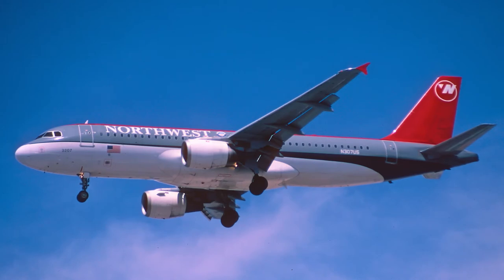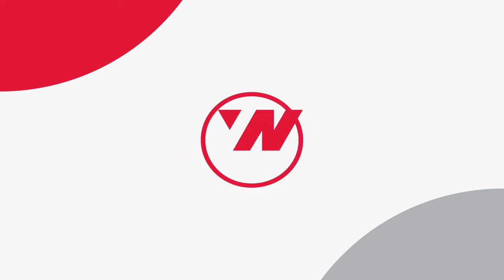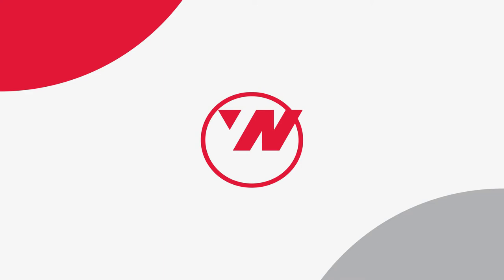Northwest Airlines did not officially exist since 2010, when they were merged together with Delta Airlines. Regardless of that fact, the Northwest Airlines logo still managed to evoke admiration. The creator of the FedEx logo, Linden Leader, claimed that it's maybe the best logo he's ever seen. So what is the genius behind this logo, designed by Lander Associates in 1989?